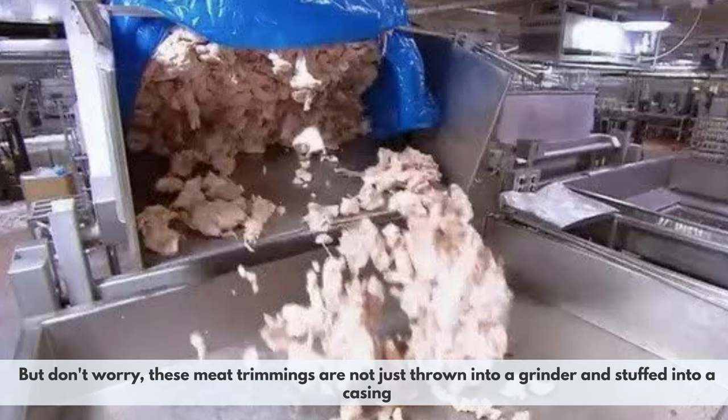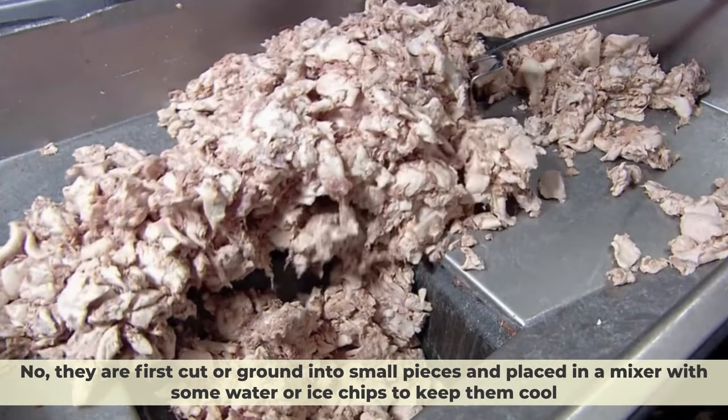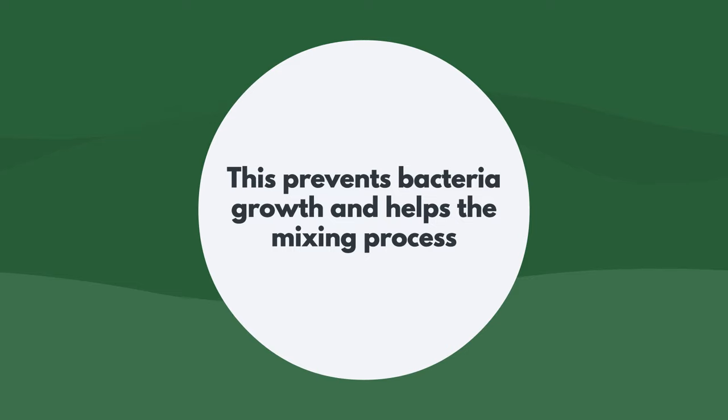Yummy! But don't worry, these meat trimmings are not just thrown into a grinder and stuffed into a casing. No, they are first cut or ground into small pieces and placed in a mixer with some water or ice chips to keep them cool. This prevents bacteria growth and helps the mixing process.